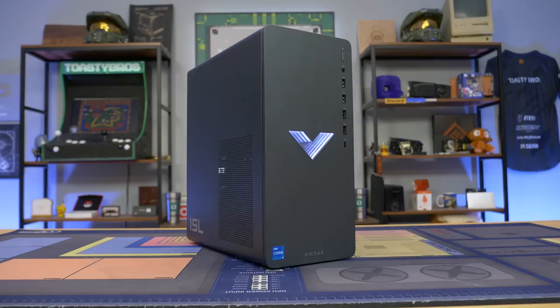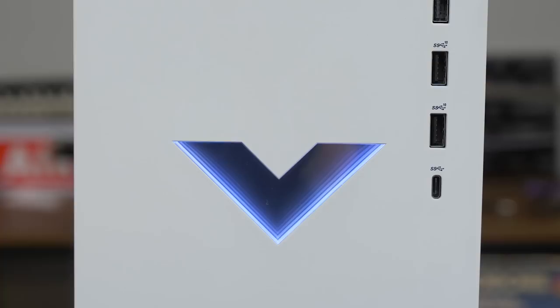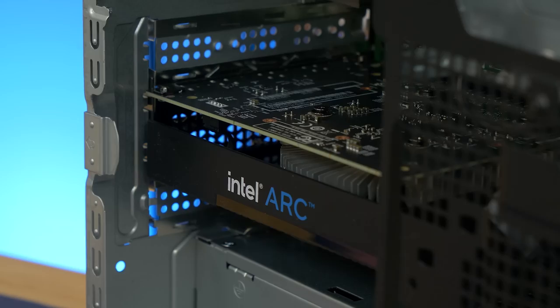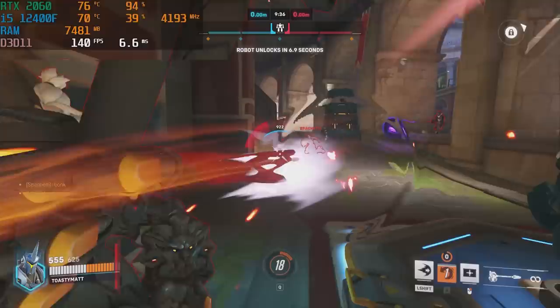Let's dive into the first option on the pre-built list: HP. HP is a company that has been around forever and has quite a few different pre-built options. The one we're focusing on is the Victus lineup, which replaced their old Pavilion lineup. The Victus is kind of right in the middle — that sweet spot where you always have a gaming graphics card and typically a really good CPU, but you're not usually going over $1,000. They're absolutely amazing for the price and probably one of the best bang for the buck options in this video.